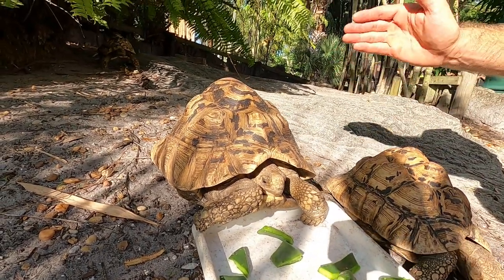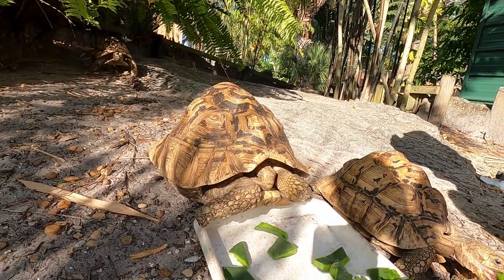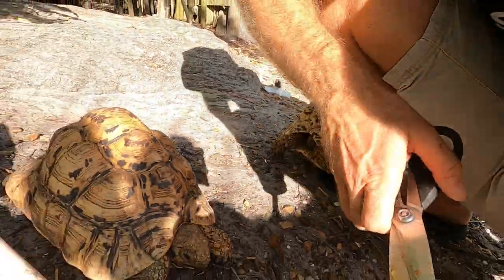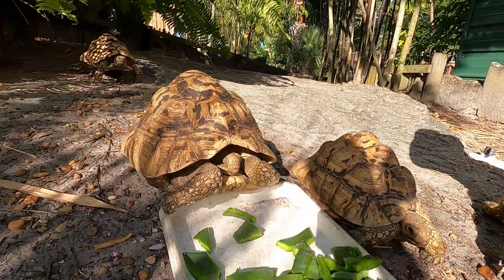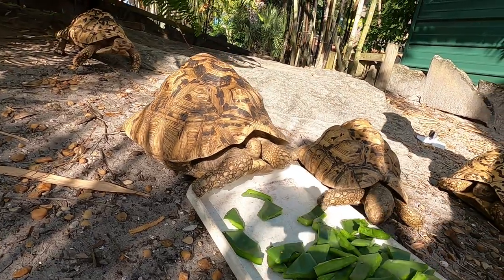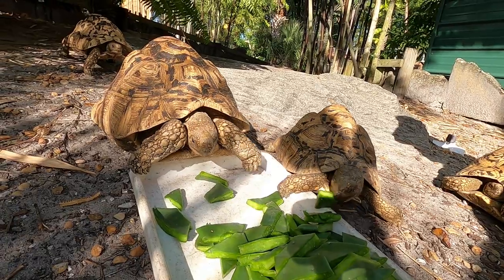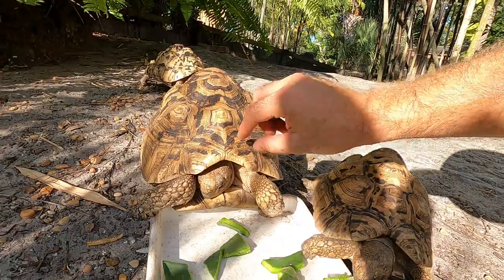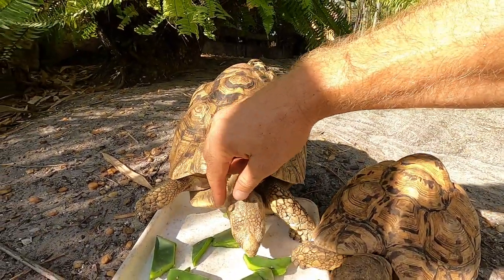They are definitely lighter than the normal variant of the leopard tortoise, which is Stigmachelys pardalis babcocki. There was also Stigmachelys pardalis pardalis. I happen to have some pardalis pardalis that we'll meet here in a little bit — they generally come from the southern range.